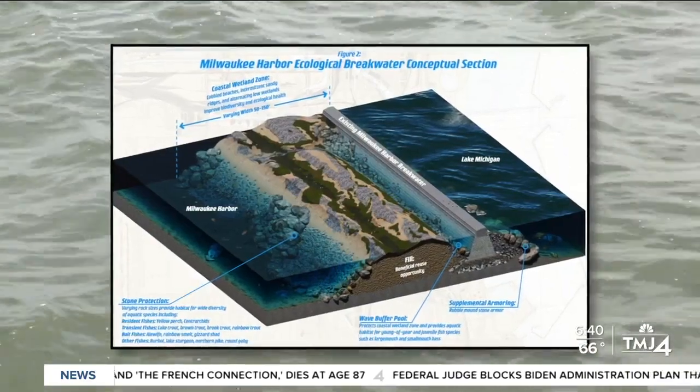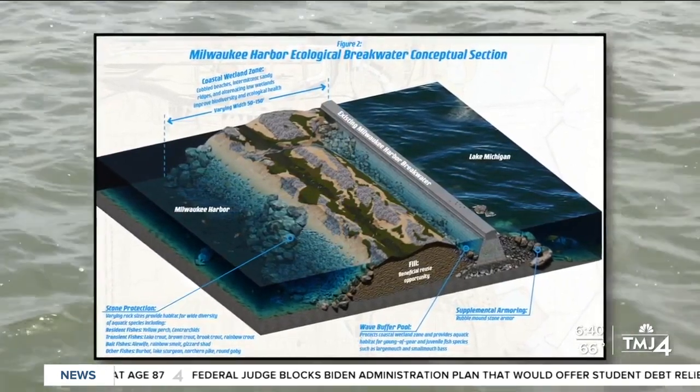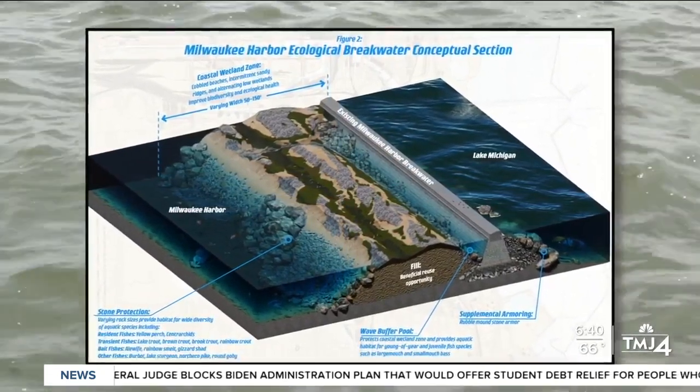The project is funded by federal Inflation Reduction Act dollars and is still in the preliminary engineering phase. Reporting in Milwaukee, Sarah McGrew, TMJ 4 News.